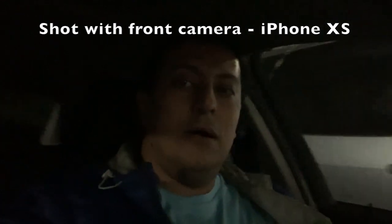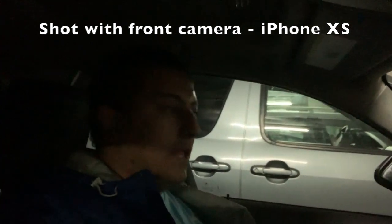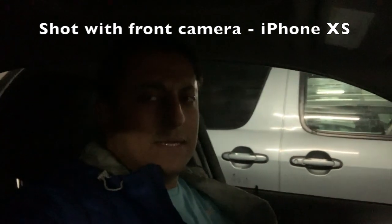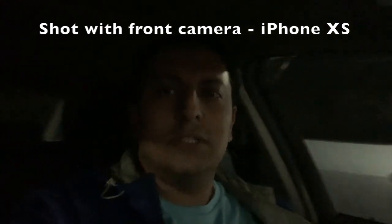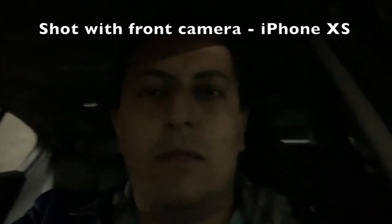As you can see, hopefully it's pretty clear, I'm sitting in my car at the moment in low light conditions, and the light source that I have at the moment is very minimal. So this is what it looks like using the front camera.